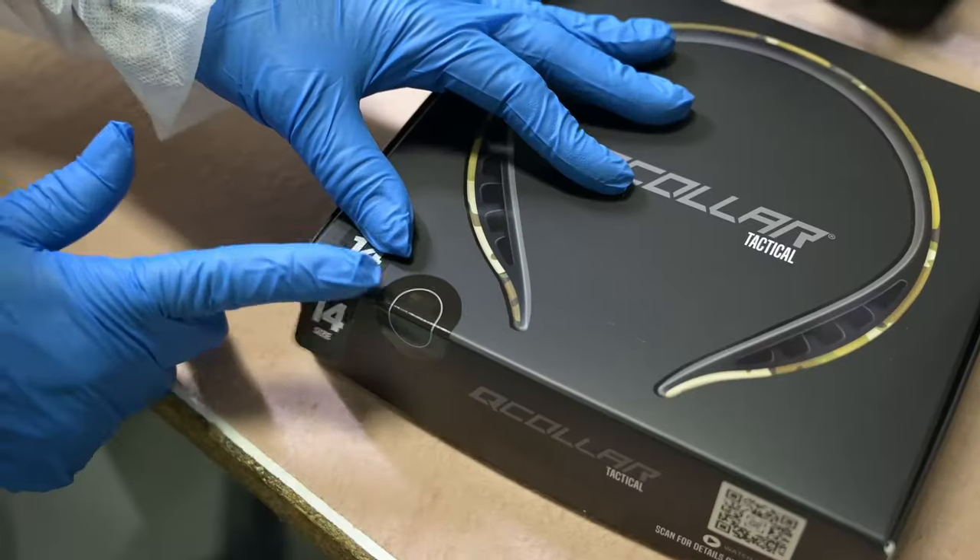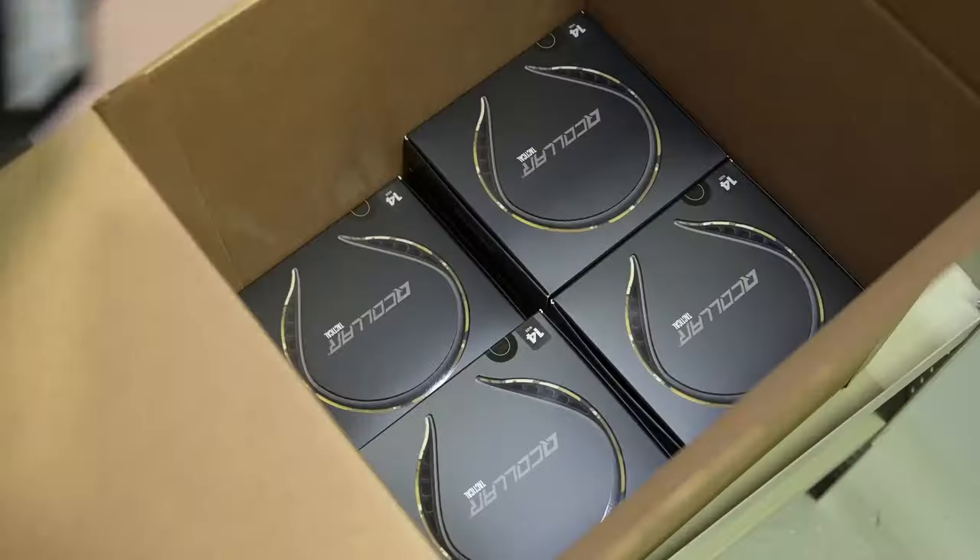There are eight different sizes ranging from 11 inches up to 18 inches, because each neck is a little bit different. That being said, the collar will find a place on your neck where it wants to live.